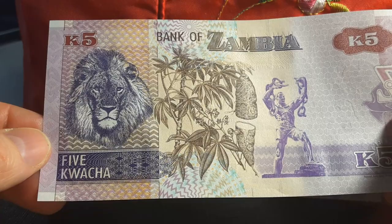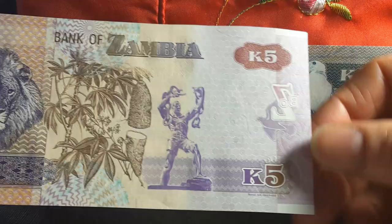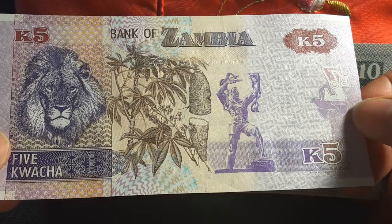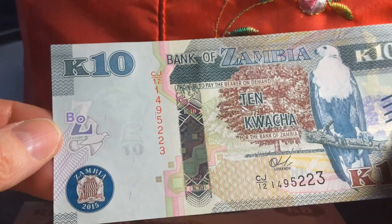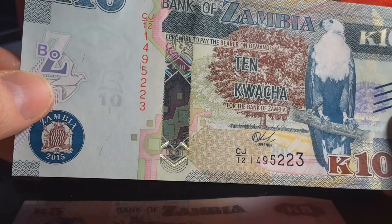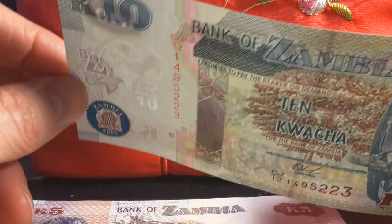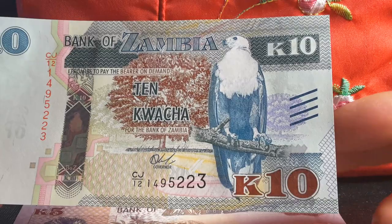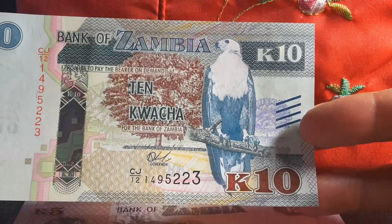Then we have a lion, which is also on the 5,000 kwacha old series, and the independence monument. This one has colored security threads, which have been used for about a hundred years — a nice banknote with beautiful patterns. The highest denomination I have is the 10 kwacha, about two Australian dollars. The security thread is a lot better, with the dove up top and a long modern pattern below.